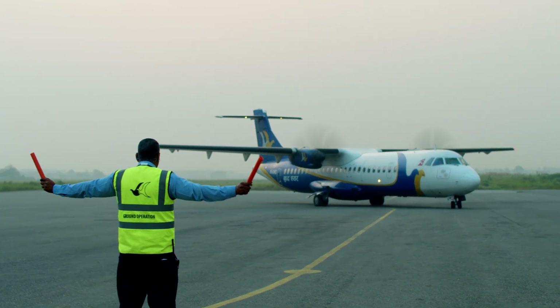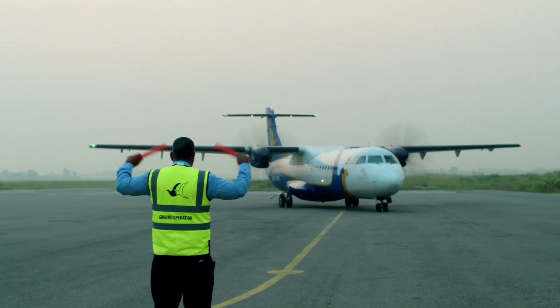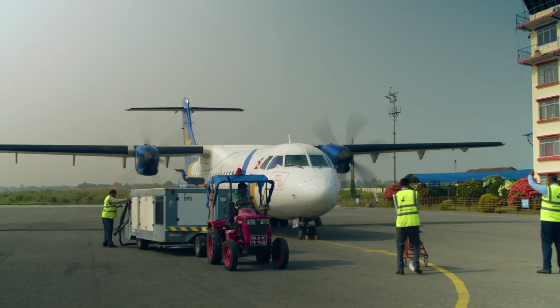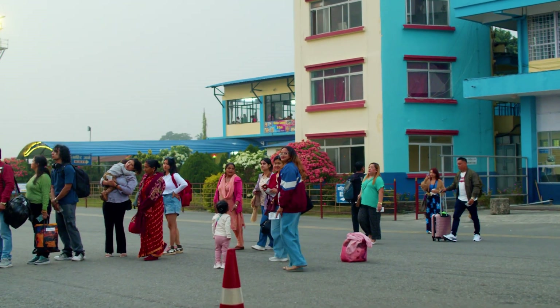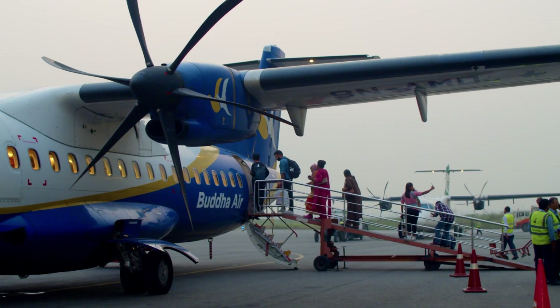At Budha Air, we strive to innovate and make aviation more eco-friendly. As Nepal's leading domestic airline, we are committed to improving passenger experiences while protecting the environment for future generations.